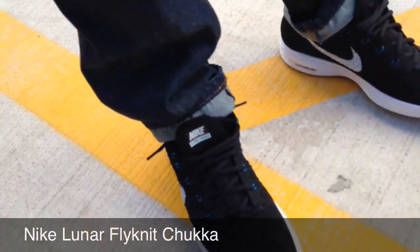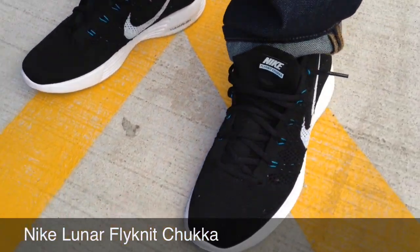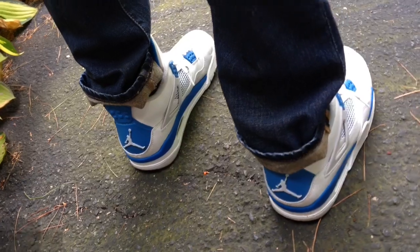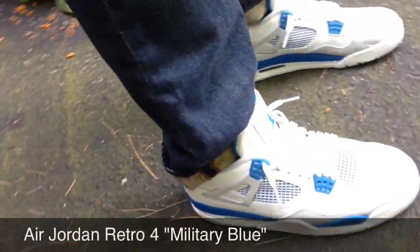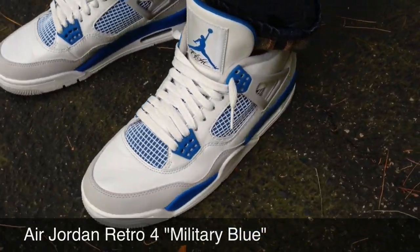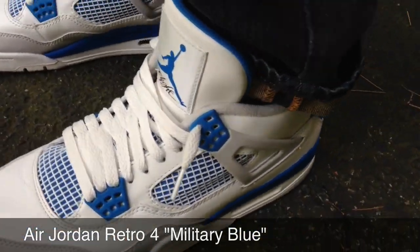Today is Thursday and I have on the Flyknit Chukkas. These are the black ones and they've got subtle hits of teal in them. Today is Friday and I have on the Air Jordan Retro 4 Military Blues — really, really love these, just very wearable for me and they're great.